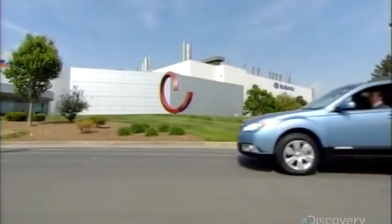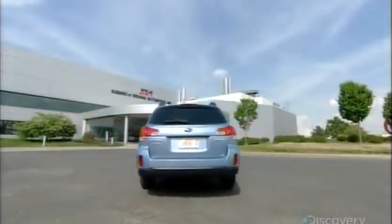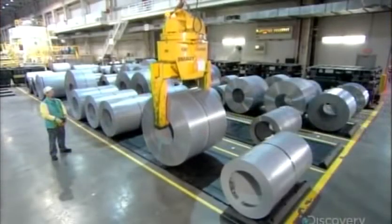Car doors have come a long way over the last century. They're lighter for improved fuel efficiency and stronger to better withstand the force of an impact. They also now contain a lot of electronic gadgetry like speakers and power windows, all of which enhances the daily commute. A car door is one of the first things many people reach for as they start their day. So let's unlock the mystery of how it's made.